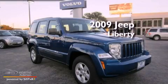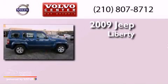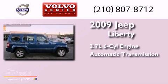This is a 2009 Jeep Liberty. It has a 3.7-liter six-cylinder engine and an automatic transmission.